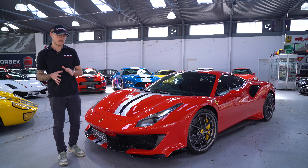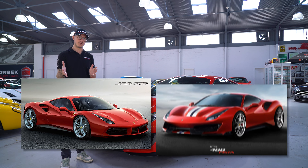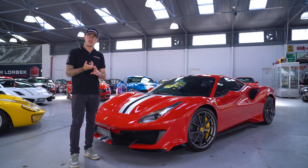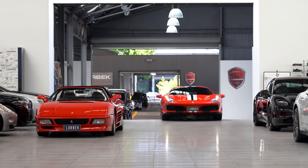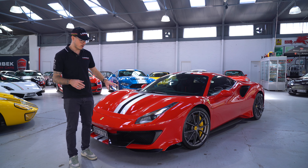We're going to start with the exterior, and I want to make two very key points about the difference between the 488 GTB and the Pista. Firstly, the aerodynamics — you'll be able to notice it as we go around the car. Secondly, the weight. They've saved so much weight on this thing, nearly 60 kilograms, with 50 more horsepower. This car in comparison is night and day, even though they're similar in nature — they're actually very, very different.